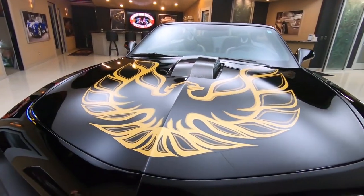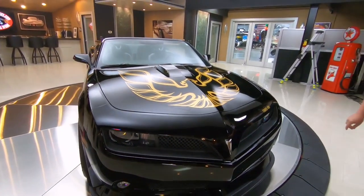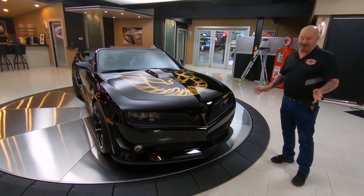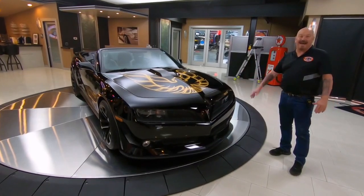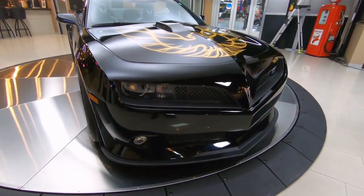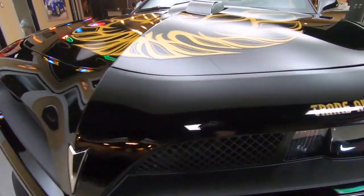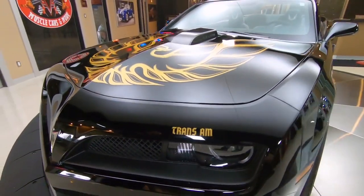Look at the bird on the hood. 580 horse under the hood of this baby. The '77s had about 200, so this thing's about three times as powerful. The Bandit would have loved to have had this — old Buford T. Justice would have never been able to keep up in his old Chevy. This thing is absolutely beautiful.